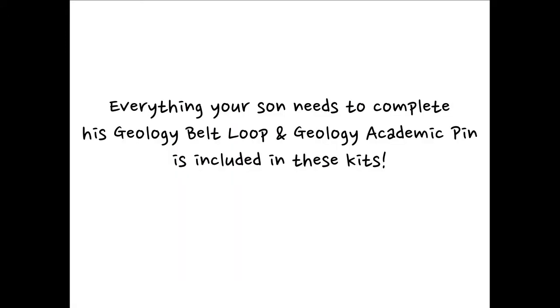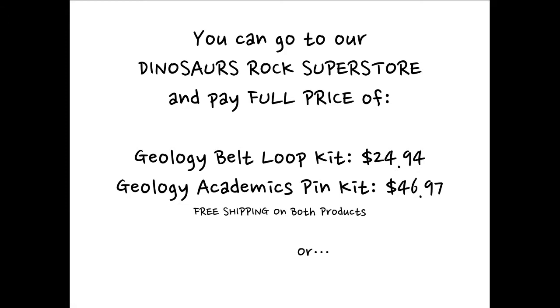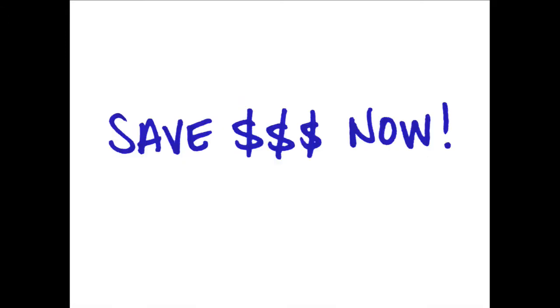Everything your son needs to complete his geology belt loop and geology academic pin is included in these kits. What's this all going to cost? You can go to our Dinosaurs Rock Superstore and pay full price: the Geology Belt Loop Kit is $24.94, and the Geology Academics Pin Kit is $46.97. Yes, there is free shipping on both products. Or, save a lot of money right now.